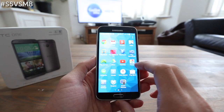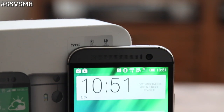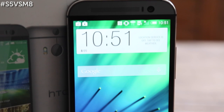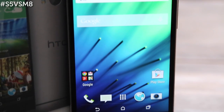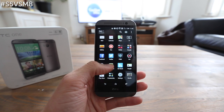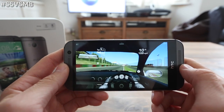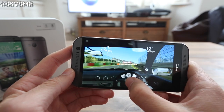We've decided to look through both handsets to see which offers the best choice for you. When it comes to power, they're both packing some pretty impressive internals. The HTC One M8 has been given the quad-core Snapdragon 801 processor with a clock speed of 2.3GHz, which means you'll pretty much breeze through any task you put its way. The memory stays the same at 2GB, but that doesn't seem to slow down the handset one bit.